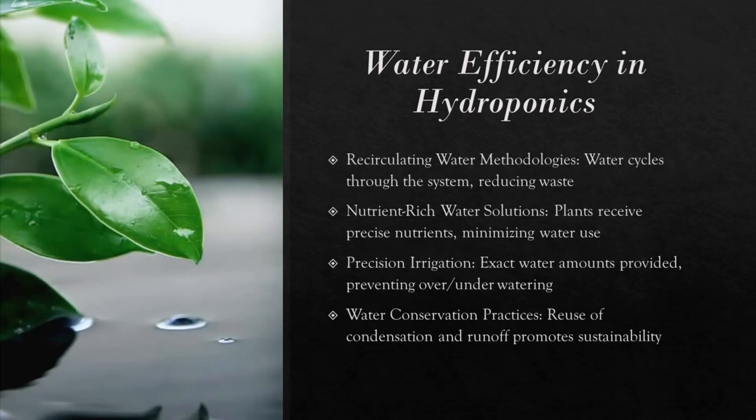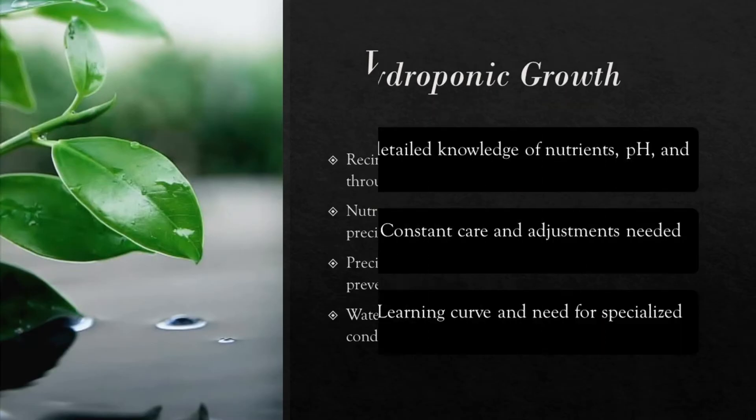Water use in hydroponics is highly efficient. The systems recycle water, so very little is wasted. Plants in hydroponic setups soak in a nutrient-rich solution, which cuts down the need for large quantities of water. These systems provide water directly to plant roots in precise amounts, which avoids the typical water loss seen in soil due to runoff or evaporation. Hydroponic growers also enhance water conservation by reusing water from condensation and managing runoff, making these systems sustainable and eco-friendly.